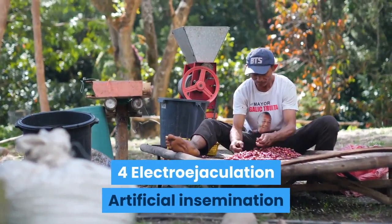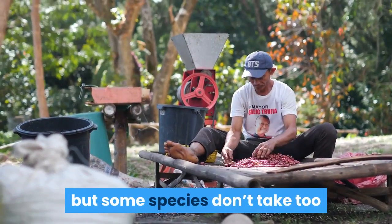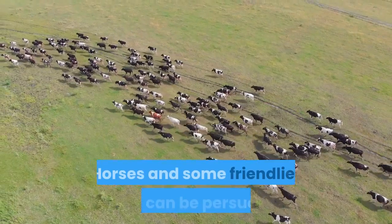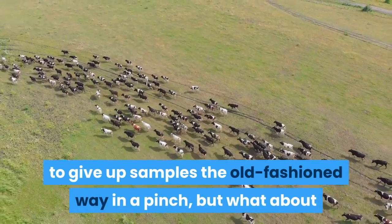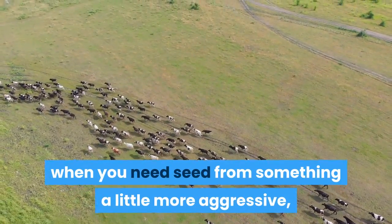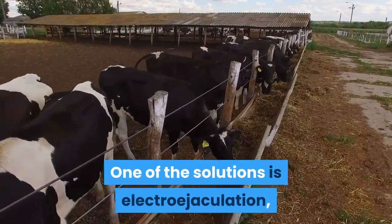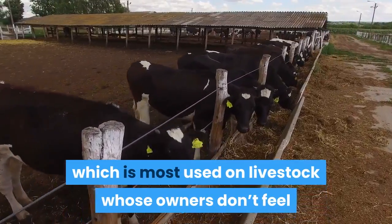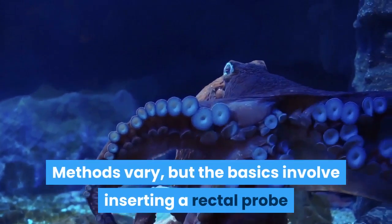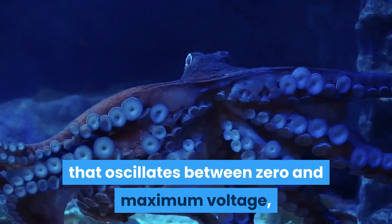Number 4: Electroejaculation. Artificial insemination is common in agriculture and conservation, but some species don't take too kindly to manual harvesting. Horses and some friendlier bulls can be persuaded to give up samples the old-fashioned way, but what about when you need a sample from something more aggressive, like a lion or a tiger? One solution is electroejaculation, most commonly used on livestock. The basics involve inserting a rectal probe that oscillates between zero and maximum voltage, stimulating muscle contractions to induce ejaculation.